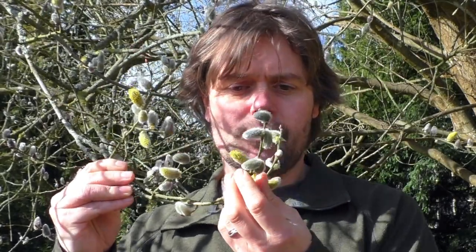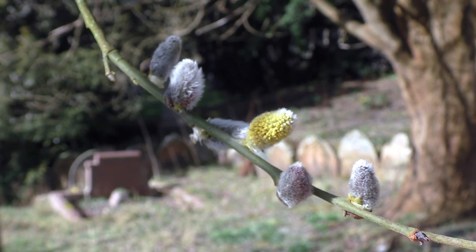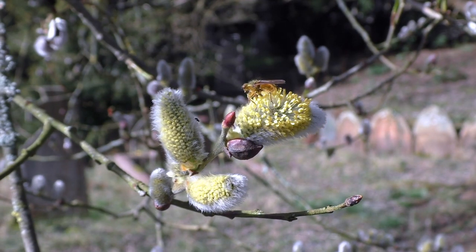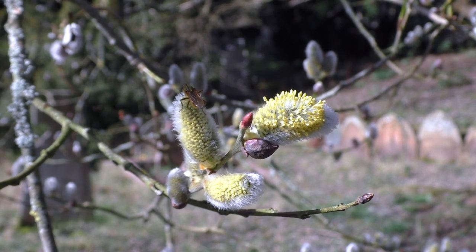Now these catkins are male catkins. They tend to sit straight up close to the branch, or they stand upright on the branch themselves. The male and female catkins grow on separate trees with goat willow, so this tree is a boy. As the catkin matures you'll notice a real change in colour — they go from grey to yellow, and the anthers really pop out, covered in pollen. These are a great and vital food source for early pollinating insects such as bees and hoverflies, so goat willow is a really important tree for wildlife.